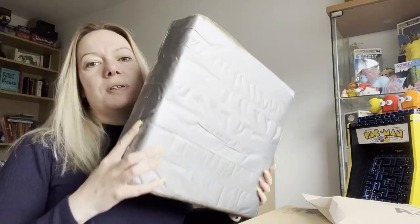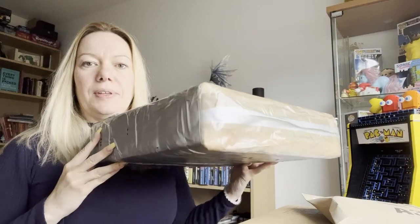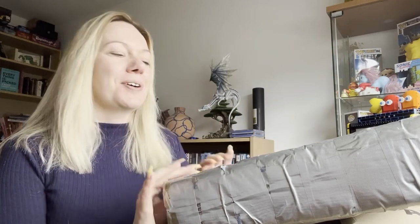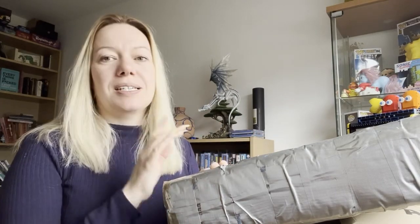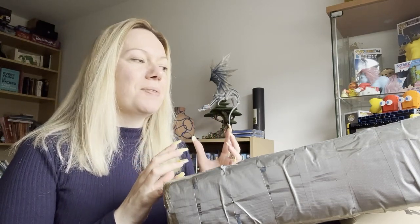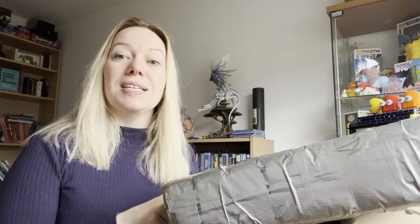I've got a few different boxes that I need to open, a few packages, so I thought I'd share that with you. One of them I was going to unwrap as I was going and let you watch, but this one's kind of taped up so I might stop recording, unwrap it, and then start recording again — otherwise this is going to be three hours of me trying to claw my way through a package.